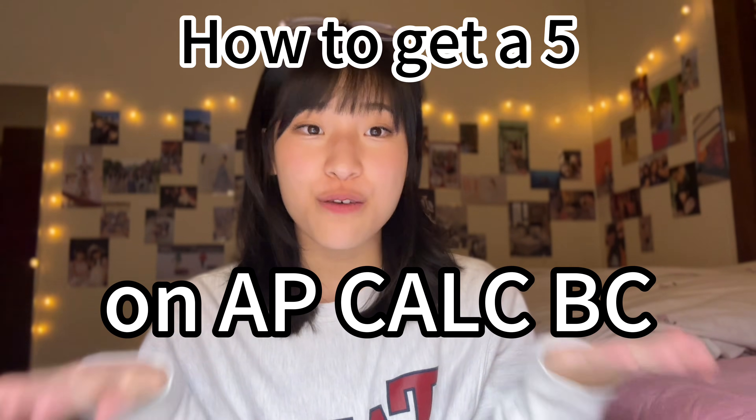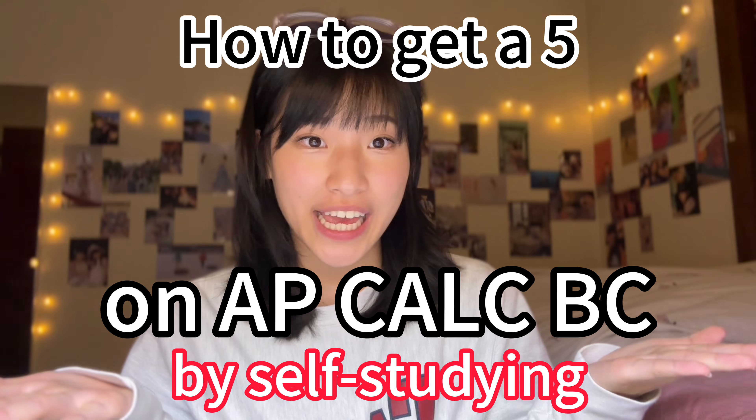Hello guys, welcome back to my YouTube channel. Today we are going to be talking about how to get a 5 on AP Calculus BC by self-studying.